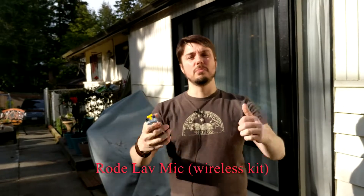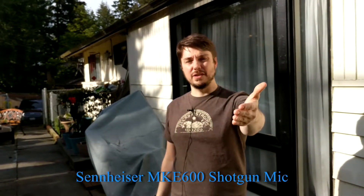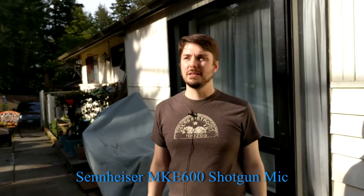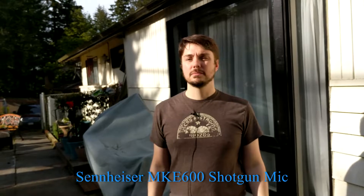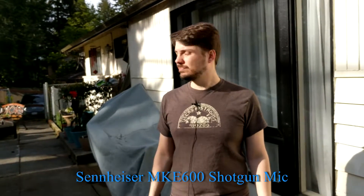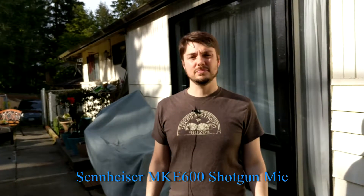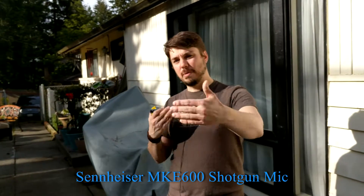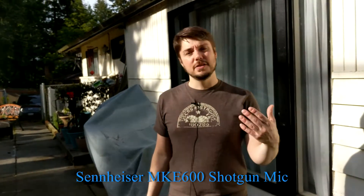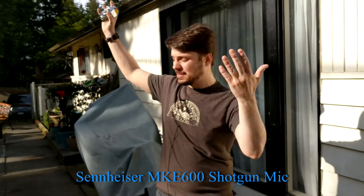Now let's switch to the Sennheiser boom microphone. It's about four, four-and-a-half feet away from me, pointed directly at me by the cameraman. So in an outside environment at about four-and-a-half feet away — which is probably about average for a boom mic — this is the kind of experience you're going to get using a boom mic in that situation.